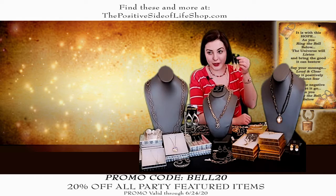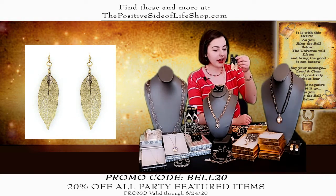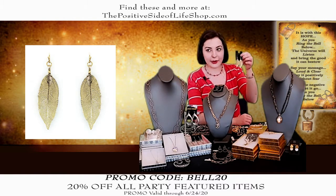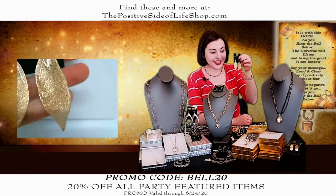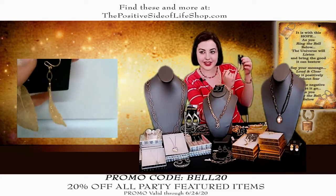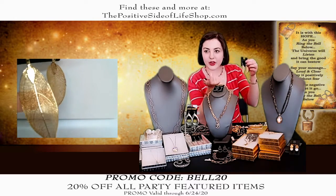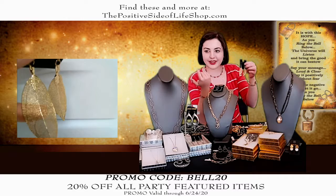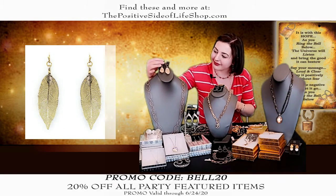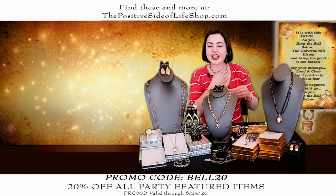I've been wanting to show you these leaf earrings. They are normally $16.49, they are $13.20 after the discount. They are so intricate — you see every little vein. They are so lightweight; it's one you can just put on and not even feel. That's why I put them together with the chain — isn't that beautiful? This is one of my favorites.